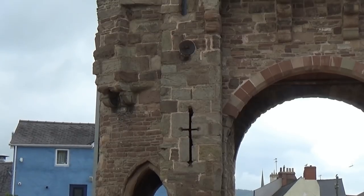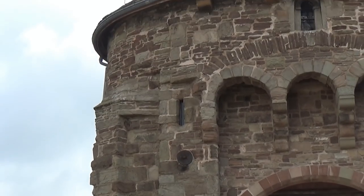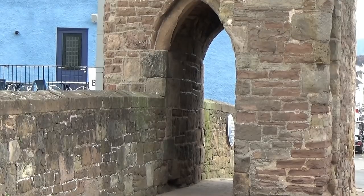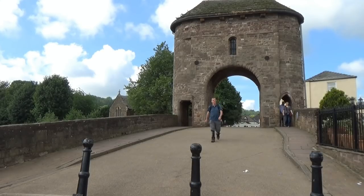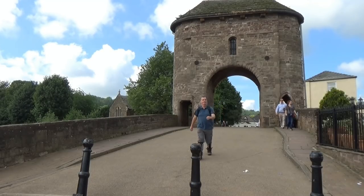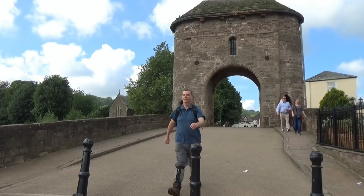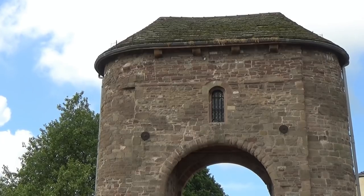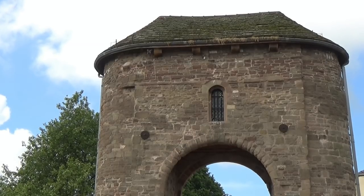The Monnow Bridge is the only remaining fortified river bridge in Great Britain, with its gate tower standing on the bridge. The historical and architectural importance of the bridge and its rarity are reflected in its status as a scheduled monument and a Grade I listed building. The bridge crosses the River Monnow, 1,600 feet above its confluence with the River Wye.